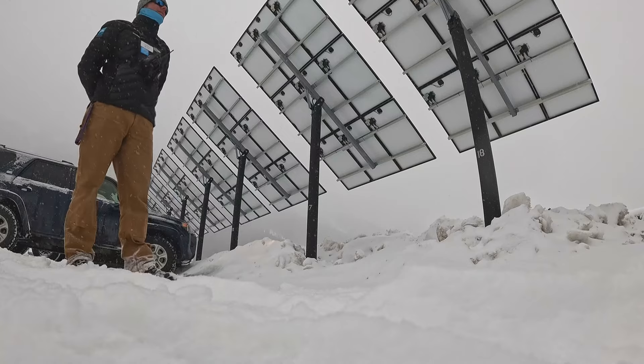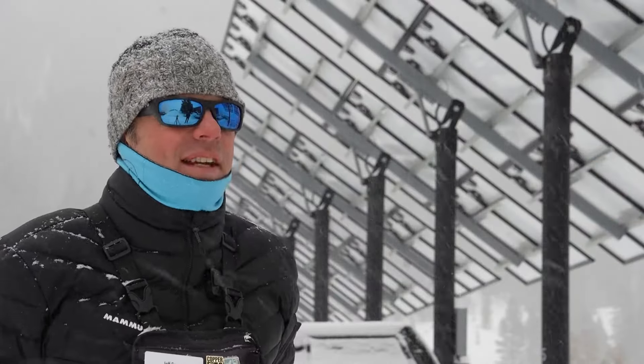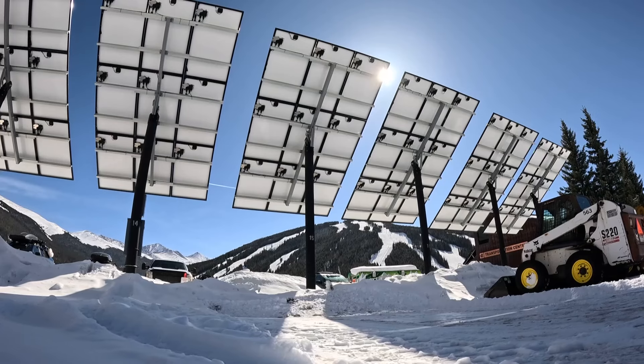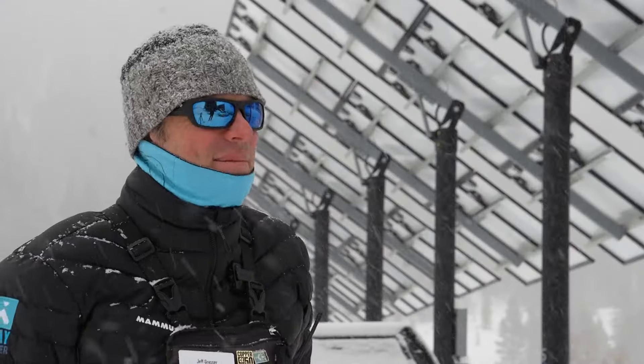Compared to its peak daytime sun, it's only about 20%. But they really get going when it's sunny, getting energy from the sun and from reflected light off the snow. We do get some reflective gain.